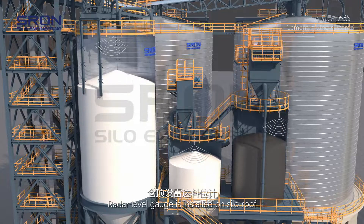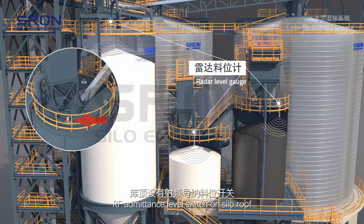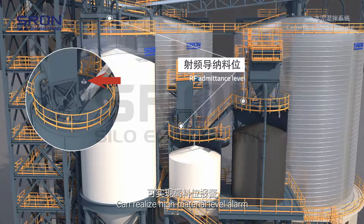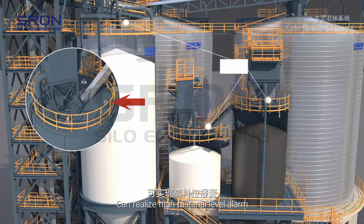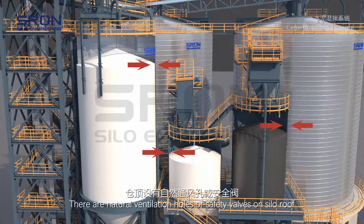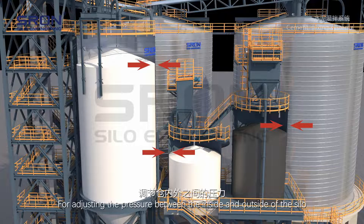A radar level gauge is installed on the silo roof for monitoring the material level in the silo. An RF admittance level switch on the silo roof can realize high material level alarm. There are natural ventilation holes or safety valves on the silo roof for adjusting the pressure between the inside and outside of the silo.